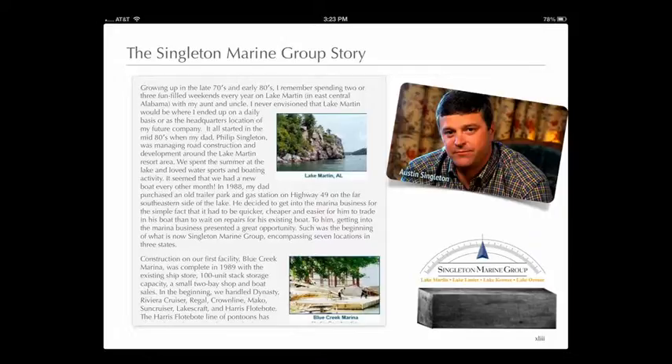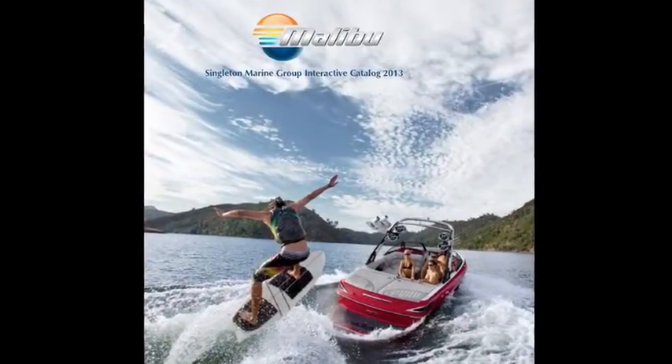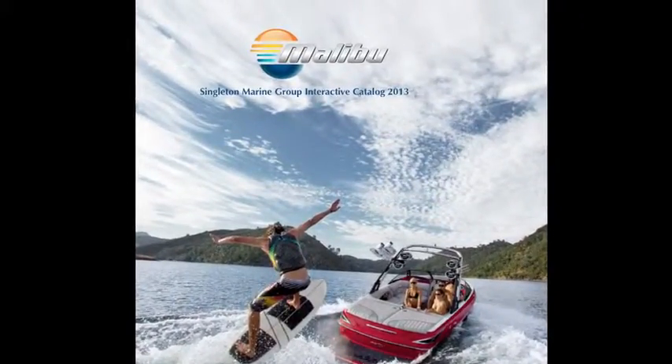At the end, we have Austin again with the Singleton story. And that is the Singleton plus Malibu catalog for 2013.